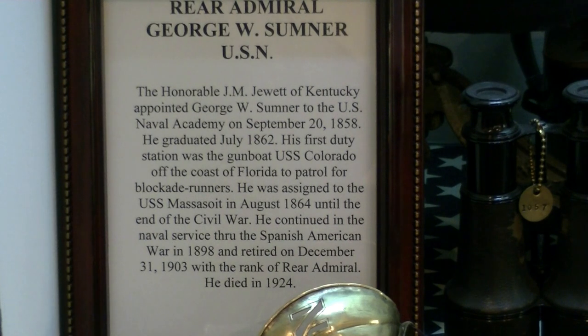His first duty was on the gunboat USS Colorado off the coast of Florida, chasing blockade runners. Then he was assigned to the USS Massasoit in 1864 and was on that until the end of the war. He continued his service and had real good duty in the Spanish-American War in 1898, retiring as a rear admiral.